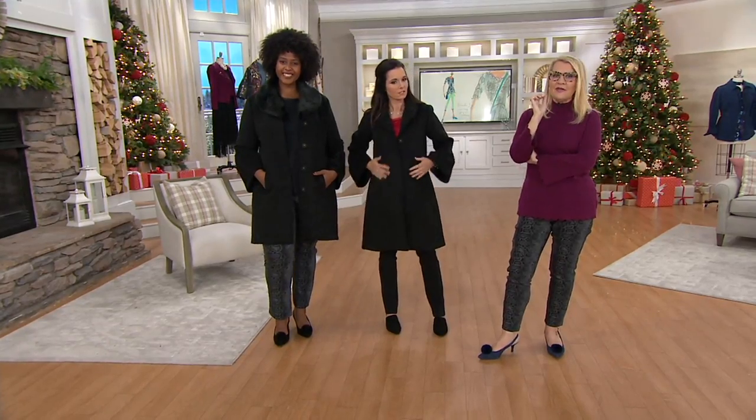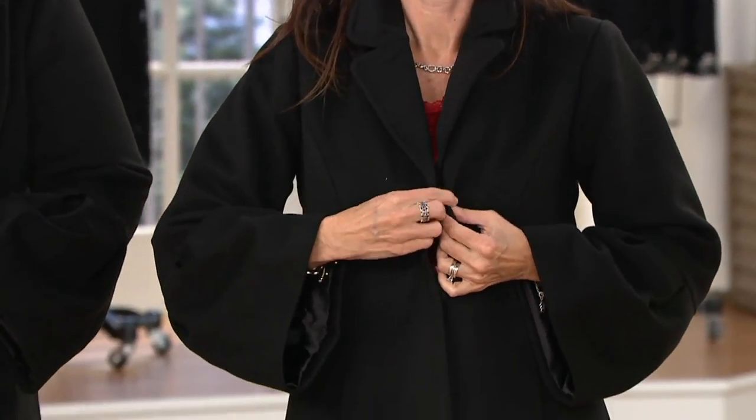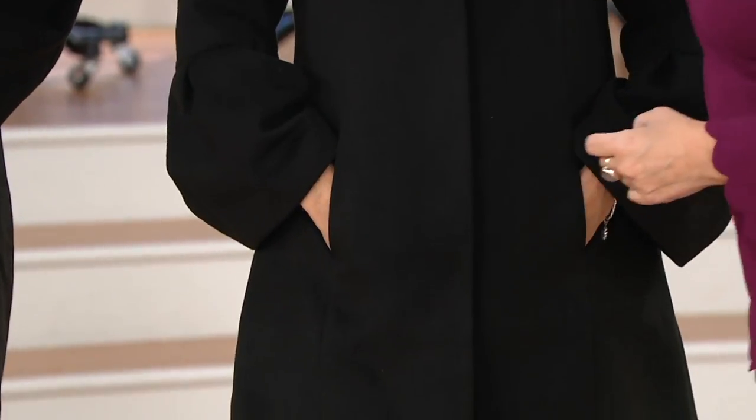Outerwear is one of the style pieces that we tend to overlook. We tend to spend a lot of money and effort and thinking about our outfits and not enough about the outerwear that we throw on. Get this — you will love this coat.